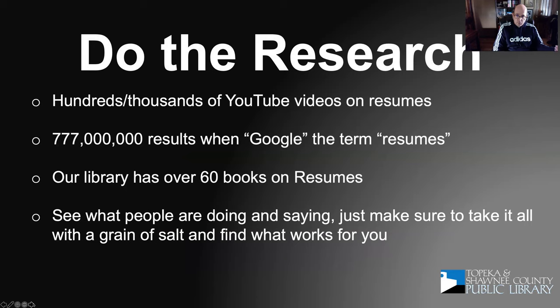Where do you get started? I like to tell people to jump in feet first by doing some research on your own. On YouTube there are hundreds, if not thousands, of videos on how to write and construct a resume. When you Google the term 'resumes' you get tons of results. Our library alone has 60 to 80 books that cover resumes or resumes and cover letters. Go out there and see what people are doing — what's popular now, the terms they use, the phrasing, different templates — and find what truly works for you.